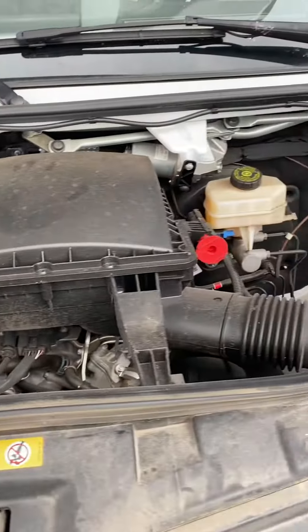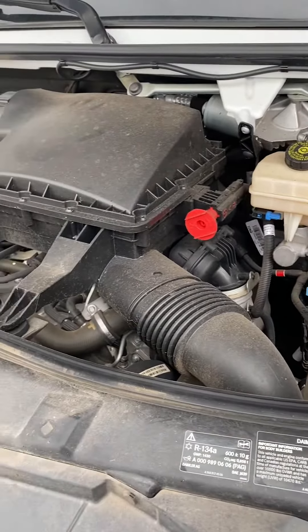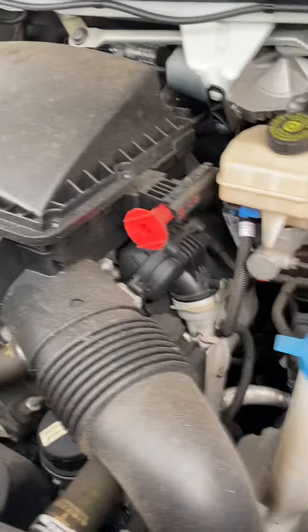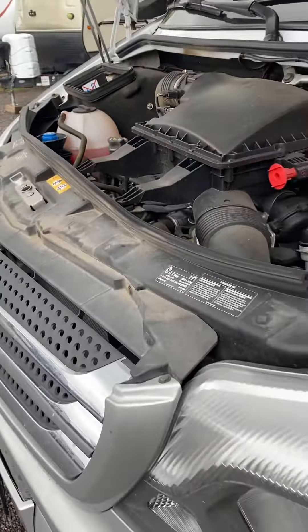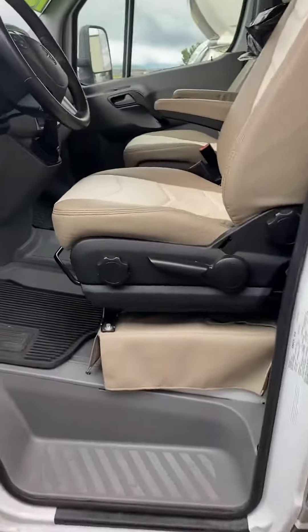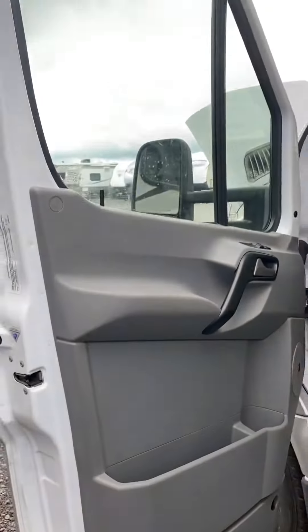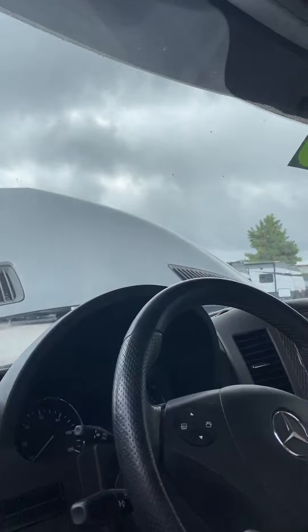This is the 2019 Jayco Melbourne Prestige 24KP. Here's the engine — everything runs good. On the driver side, no cracks, no dinks.